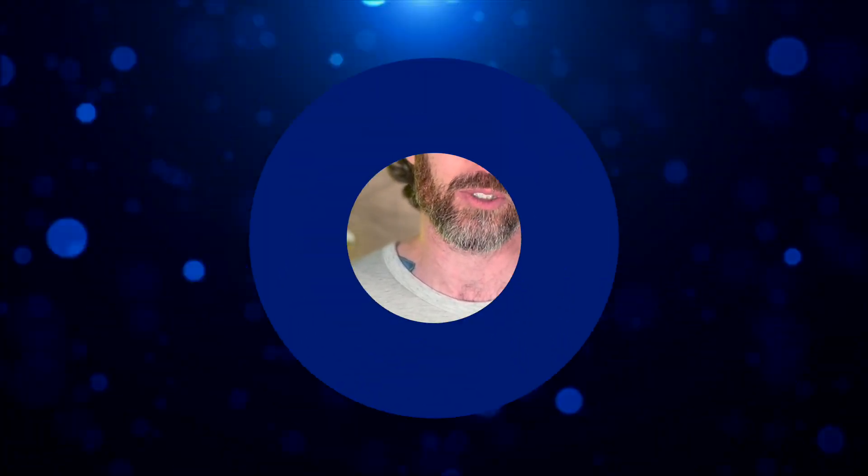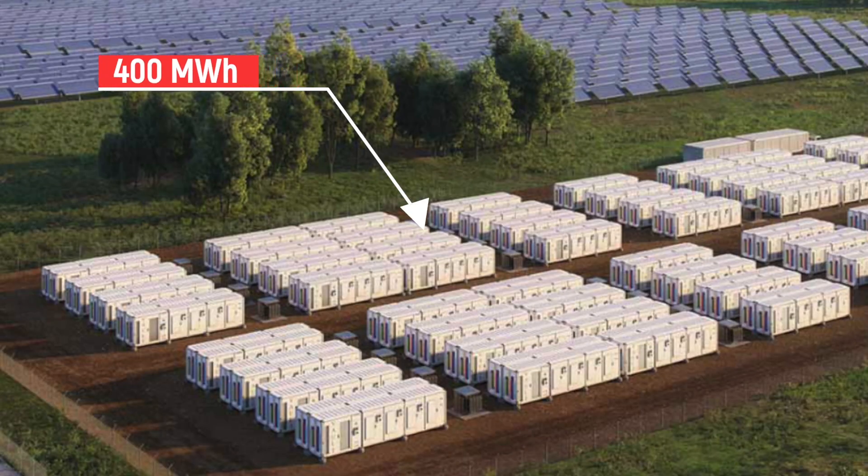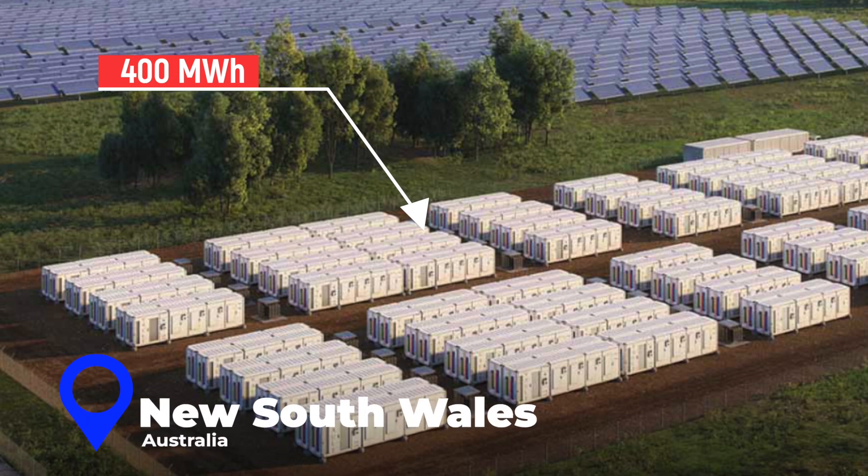Will Energy Vault succeed or become another promising green tech that failed to scale? Their willingness to adapt their business model shows flexibility crucial for survival. By integrating and providing software for large-scale battery projects, they've diversified beyond just gravity storage. This pragmatic approach might give them the runway they need to refine their core technology while still generating revenue. They're also expanding their portfolio with projects like a massive 400 megawatt hour battery storage system paired with solar in New South Wales, Australia.